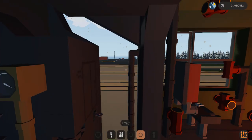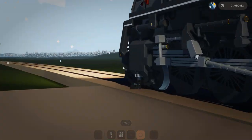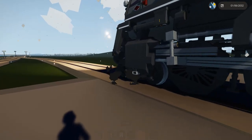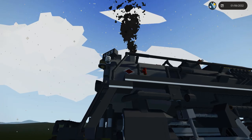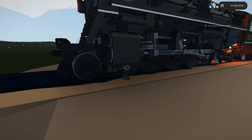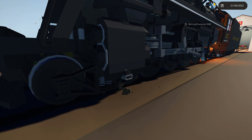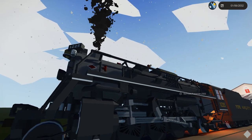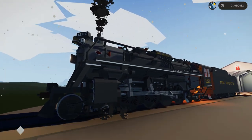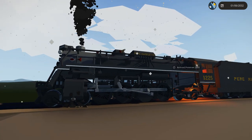We've got steam coming out of the cylinders, of course. In real life it wouldn't be black — the black smoke is ejected via the smoke box on the front. The steam coming out of the cylinders would actually be white. But it's still really cool to see that detail there. Even with that little aspect of detail, it's really, really nice — you can only go so far in Stormworks. The person who built this has done a really good job.